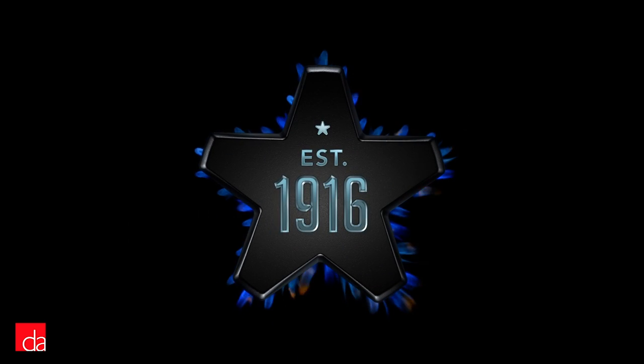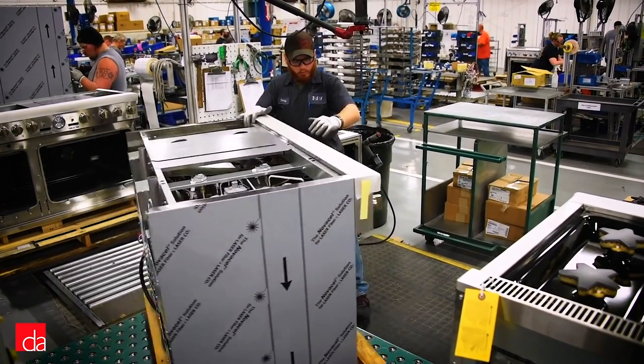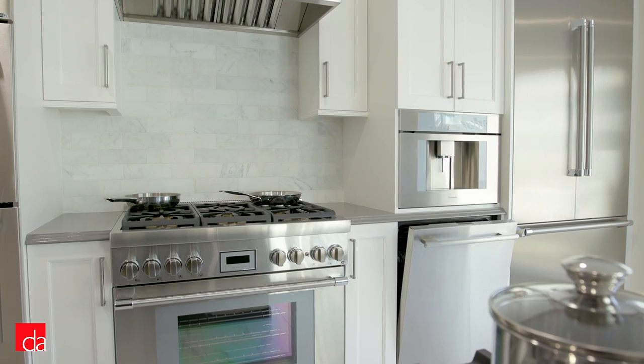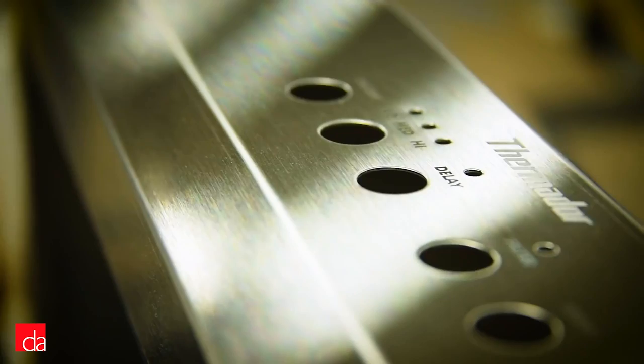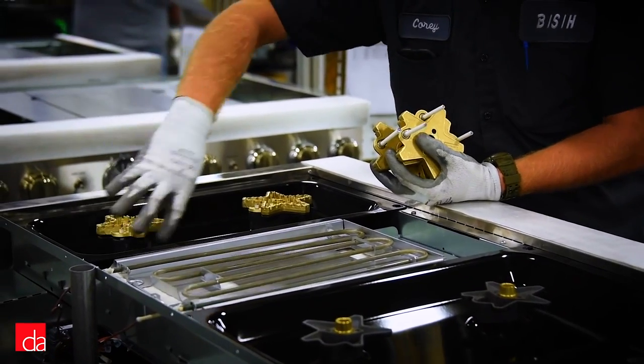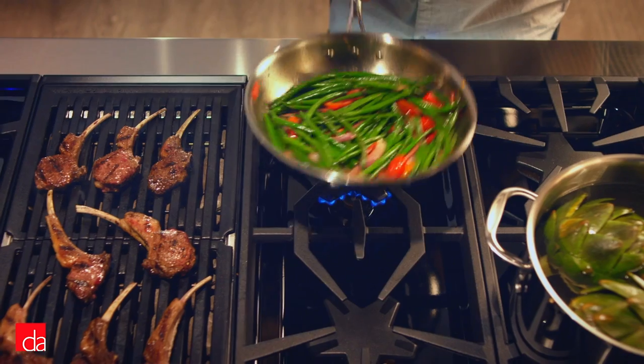Since 1916, Thermador has been a vital trendsetter when it comes to leading kitchen appliances — first in commercial kitchens, but then introducing the very first pro-style stove to the residential market. After being acquired by Bosch in 1998, Thermador kept its only U.S. manufacturing capabilities intact and expanded its product line to cover the entire kitchen, from dishwashers to refrigerators.